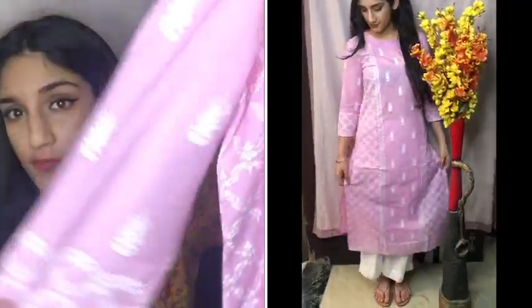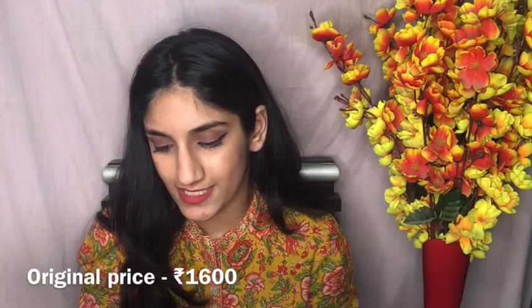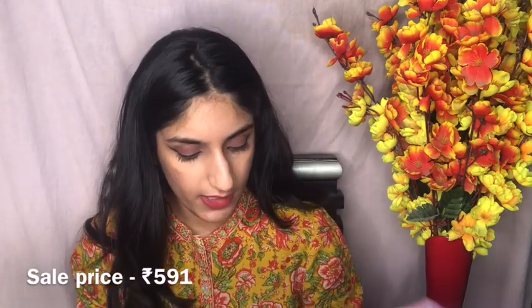Next I got this very pretty and beautifully colored kurta — it's quite long as you can see in the video. It has a full Kashmiri vibe inside which I love about it. If you add some chunky silver jewelry with this, it will look amazing. The original price was ₹1599 and I got it for ₹591 — it's nothing for how beautiful this kurta is.